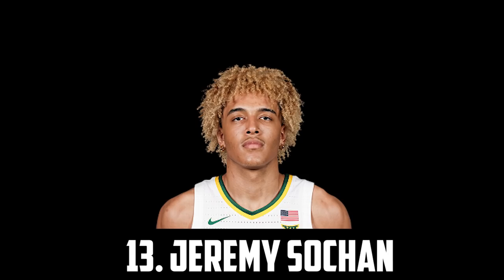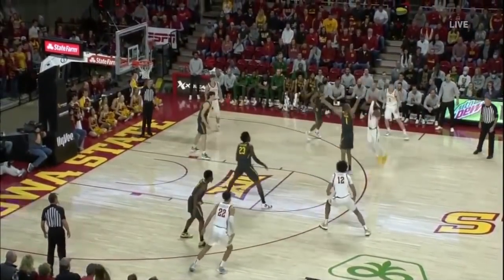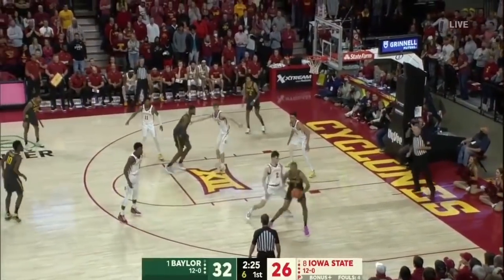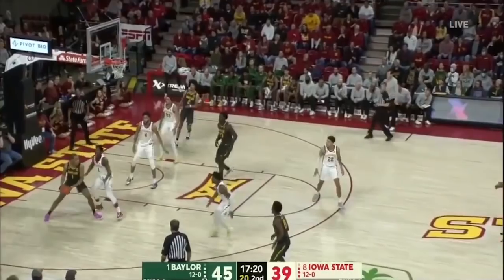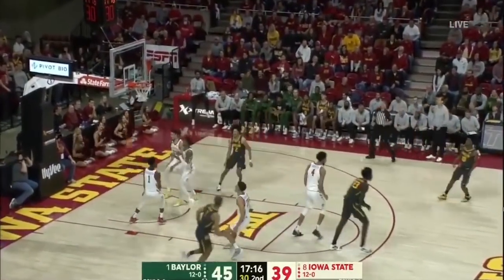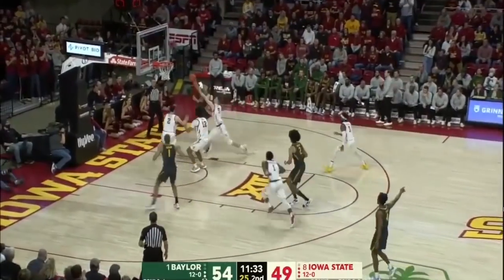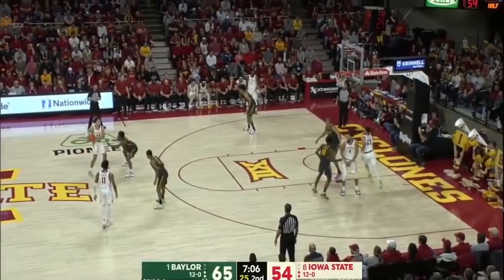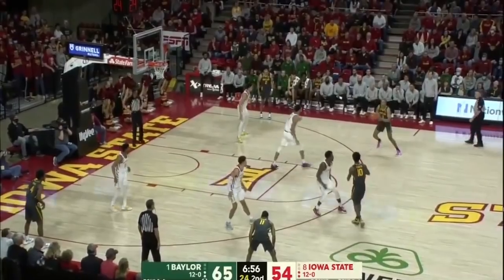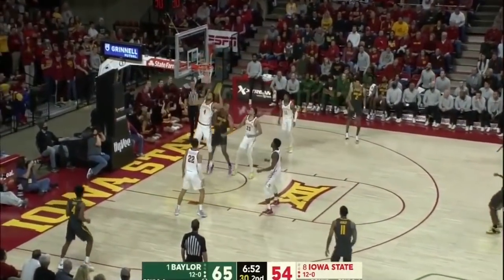At 13 I have the 6'9" forward out of Baylor, Jeremy Sochan. I think the versatile do-it-all forward is probably going to be the defining characteristic of this class because there are just so many of them, and I think Jeremy Sochan is amongst the best. He has great size and an NBA body with a 7-foot wingspan. He's a great athlete and one of the best defenders in this class. I also think he can shoot it better than his 30% from deep shows, and I think eventually he'll be more of an offensive threat than he is now. On the season he averaged about 9 and 6, with 1.3 steals and 0.7 blocks, and I think he's definitely a guy to look out for going in the lottery.